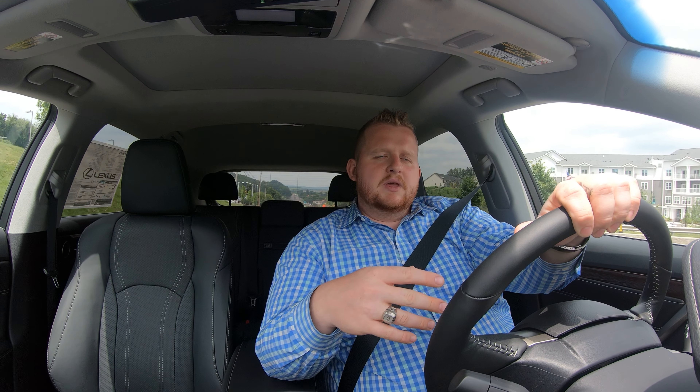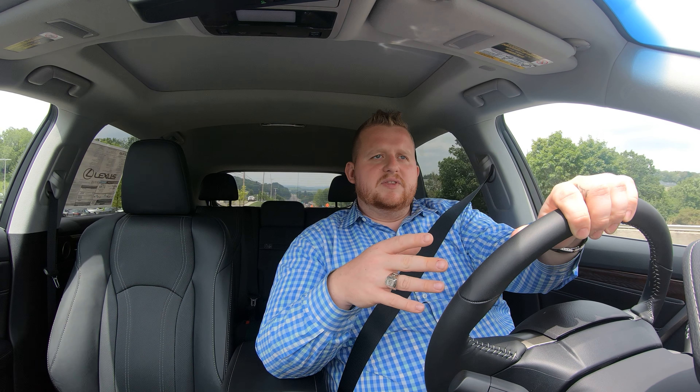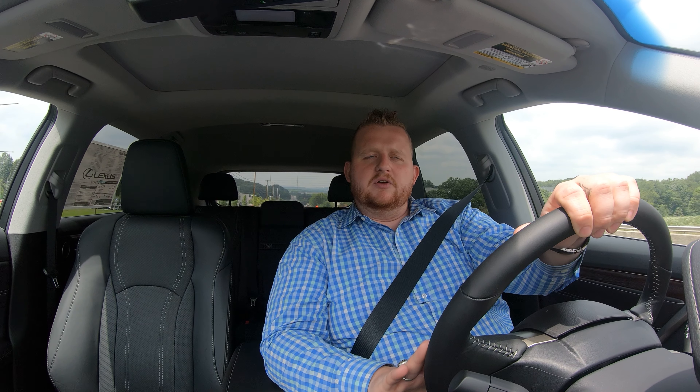It's a beautiful day, about 90 degrees outside. The car is also equipped with an eight-speed transmission. Now let's go over the standard safety systems inside the car — they are absolutely fantastic.